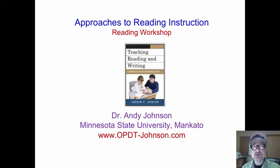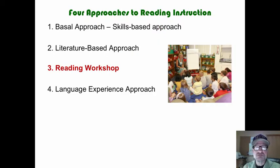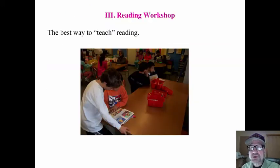Andy Johnson, Minnesota State University. We are looking at approaches to reading instruction, and this is the third approach. We're looking at four approaches to reading instruction. This is the third one: reading workshop.